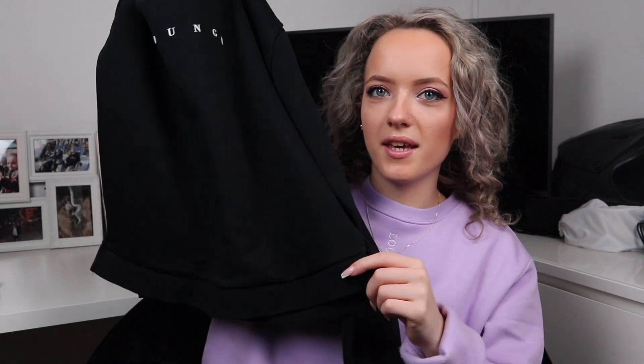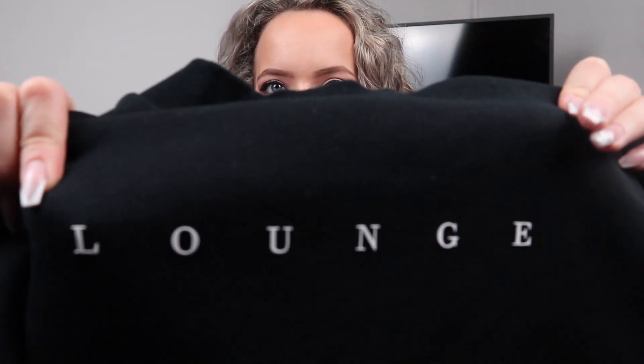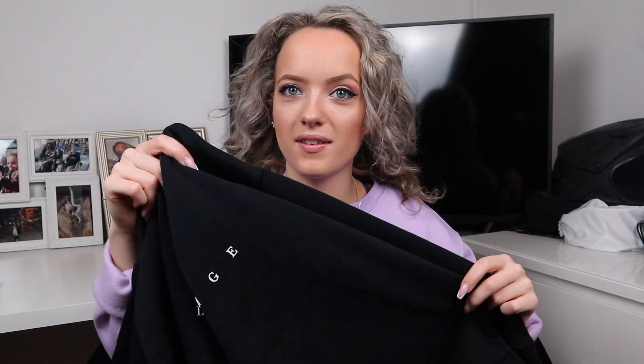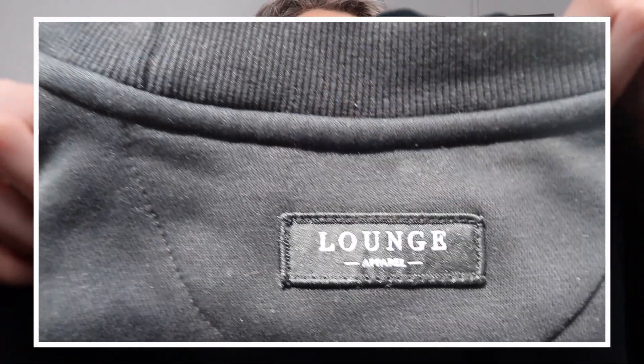Moving on to the next piece of apparel is this black sweater — again full length, but it's not as big or oversized as the other sweaters. It's got 'Lounge' embroidered at the front in a kind of rubbery text which adds like a 3D effect that I am obsessed with. The sleeves aren't as long so I don't need to roll these up. At the back it's got a little logo that says 'Lounge.' I think this is just so classy, it can go with absolutely anything, and black is literally my favourite colour so I wear this all the time.